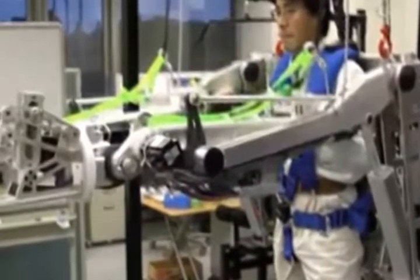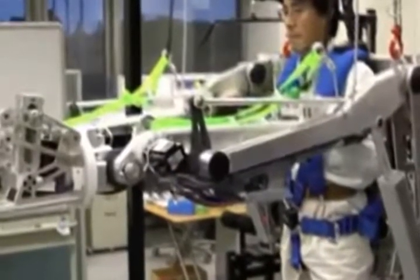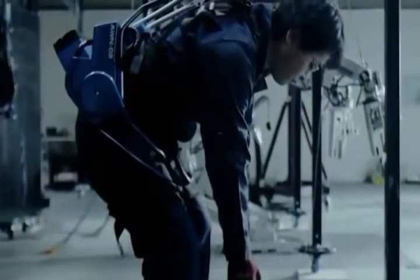The power loader Panasonic exoskeleton is powerful enough to allow its wearer to carry a load up to 33 pounds, whereas it itself weighs just 13 pounds.